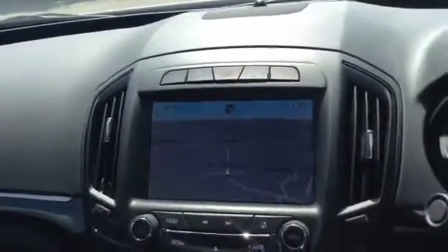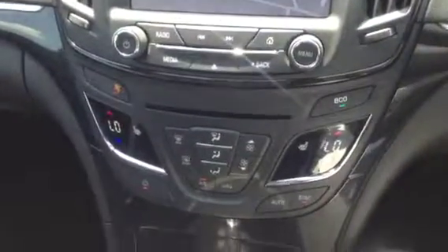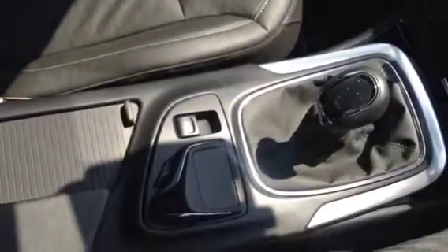We have satellite navigation and a Bluetooth mobile phone system, radio CD player, electronic climate control, a 6-speed manual gearbox with an automatic handbrake, and a touchpad for the satellite navigation and a centre armrest.